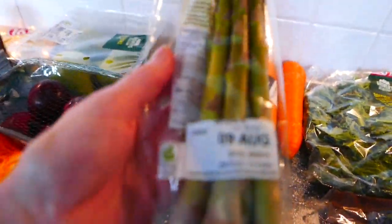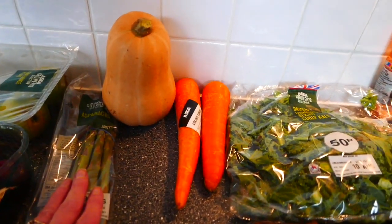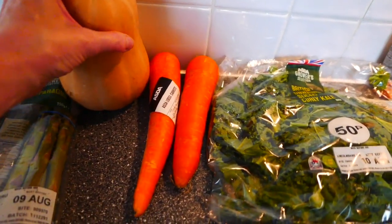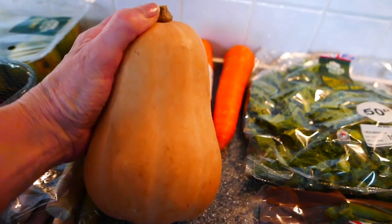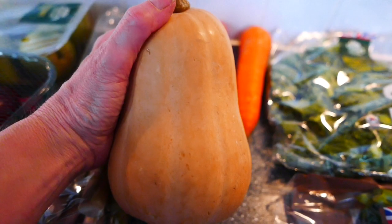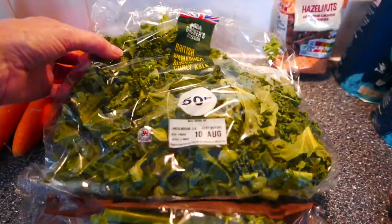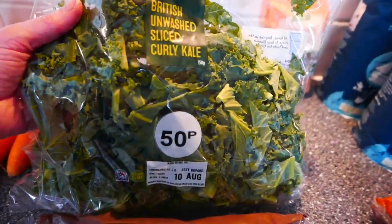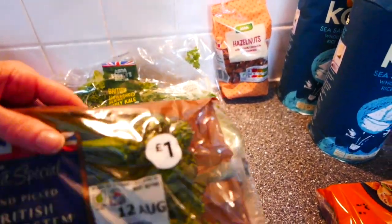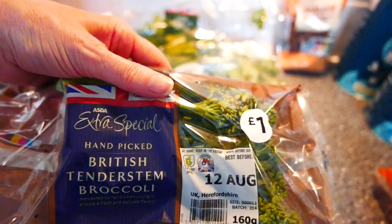Then I got some asparagus — I absolutely love it, John doesn't, so I'll be eating that. I had some carrots left from the weekend so I only bought two today. Then I bought a butternut squash; in winter I'll make soups but today I'm just going to roast it as an extra vegetable for this evening. And then I got a big bag of curly kale for 50p — can't go wrong with that. Then I got some British tender stem broccoli, which I absolutely love — that was a pound.